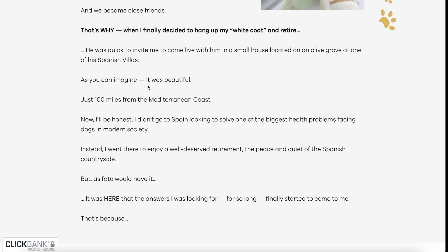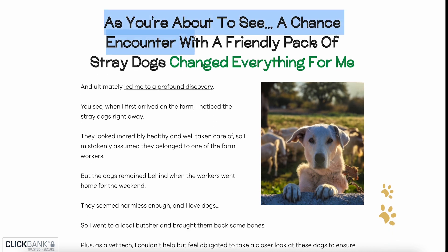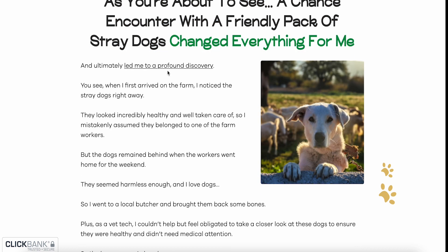I didn't go to Spain looking to solve one of the biggest health problems facing dogs in modern society. Instead, I went there to enjoy a well-deserved retirement and the peace and quiet of the Spanish countryside. But as fate would have it, a chance encounter with a friendly pack of stray dogs changed everything for me and ultimately led me to a profound discovery.